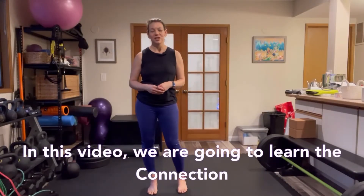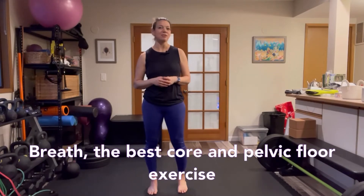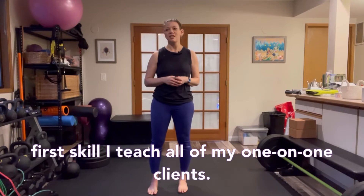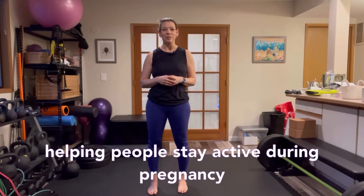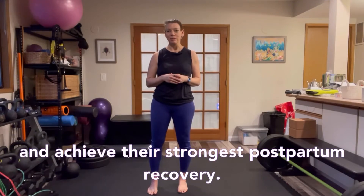In this video we are going to learn the connection breath — the best core and pelvic floor exercise for pregnancy and postpartum, and the very first skill I teach all of my one-on-one clients. I'm Laura Jawad, a pregnancy and postpartum personal trainer, passionate about helping people stay active during pregnancy and achieve their strongest postpartum recovery.